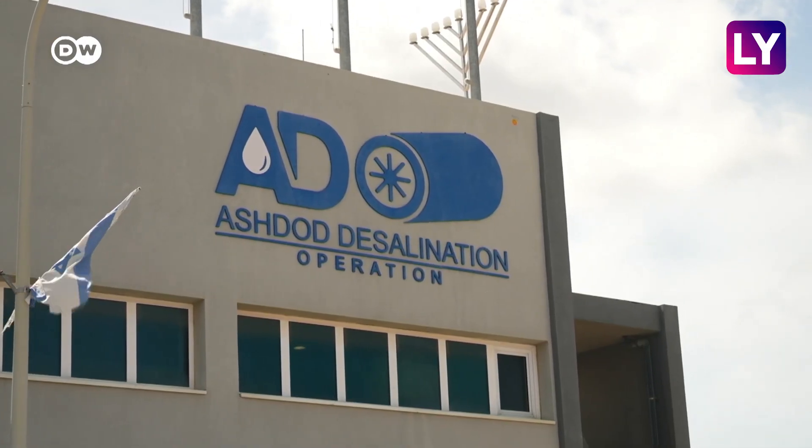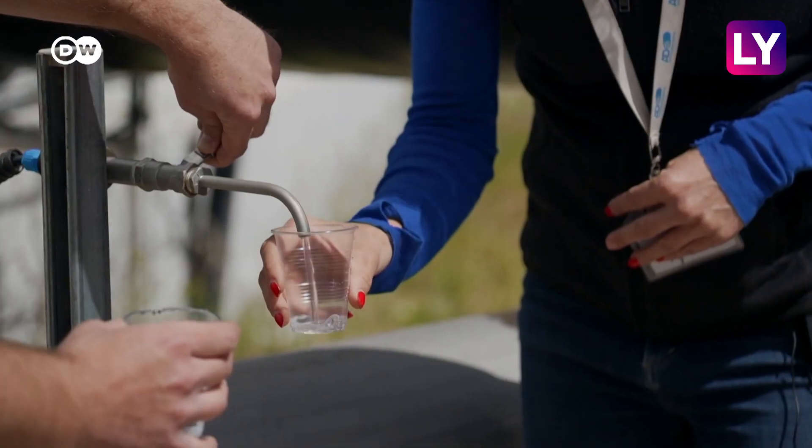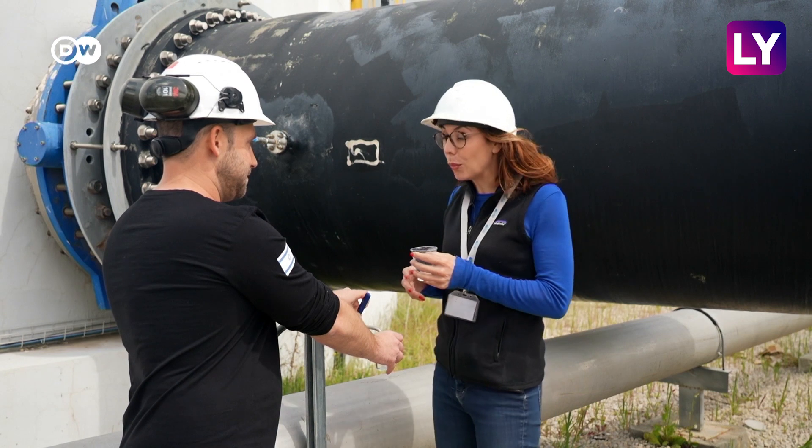Israel has been desalinating water for more than two decades. Nearly all of its drinking water comes from the sea — from the Mediterranean Sea, through that process, into this pipe and into my cup in one and a half hours.